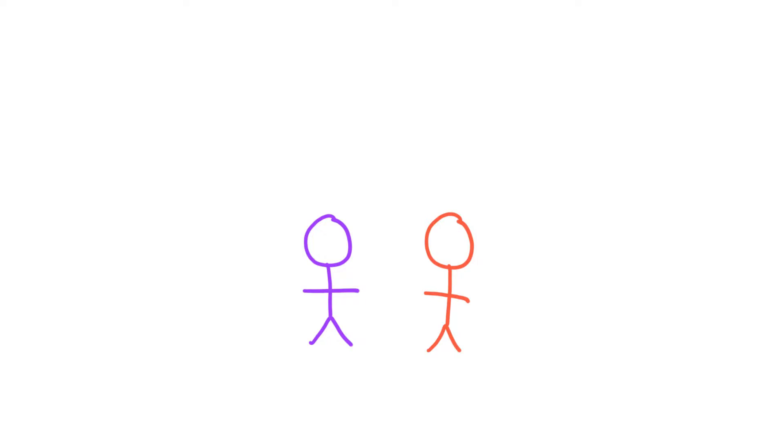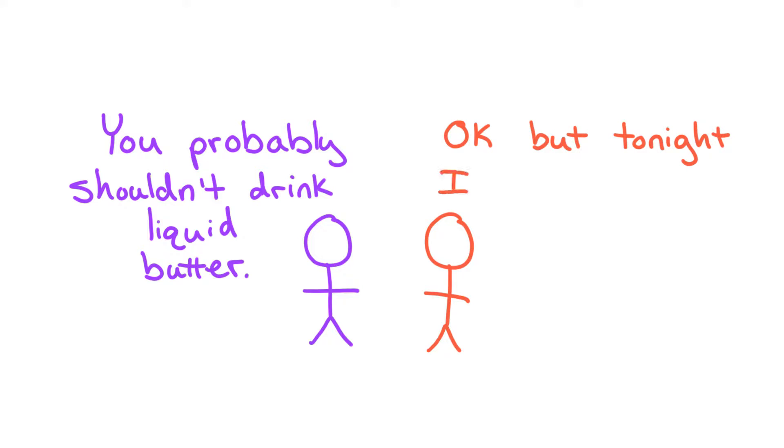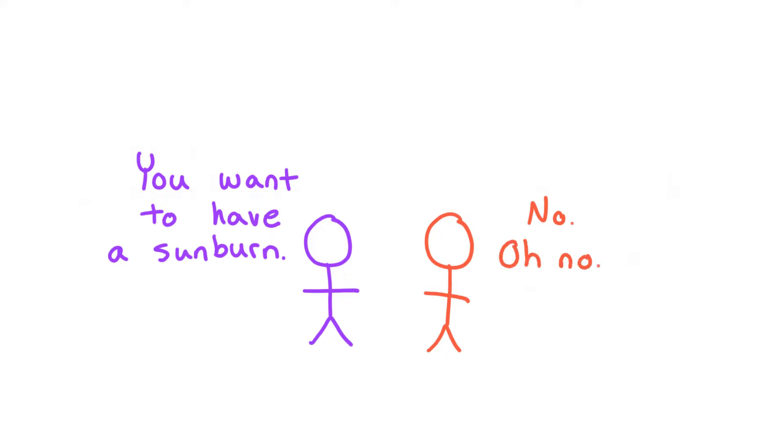Most of the time when I'm trying to take care of my body it's a conscious decision and I accept it. Like if someone says you probably shouldn't drink liquid butter, I'm like 'okay but tonight I want to drink liquid butter because it's delicious.' But with UV radiation, it's not like I want to have a sunburn, and I don't even realize it till it's too late — I really don't appreciate not being in control of this.